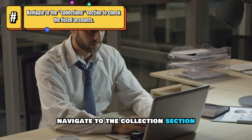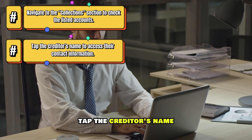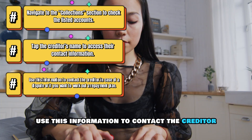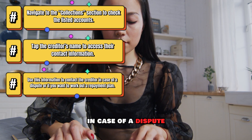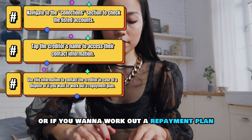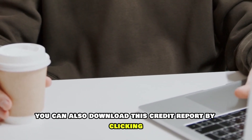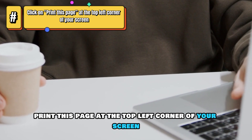Navigate to the Collections section and check the listed accounts. Tap the creditor's name to access their contact information. Use this information to contact the creditor in case of a dispute or if you want to work out a repayment plan. You can also download this credit report by clicking Print This Page at the top left corner of your screen.